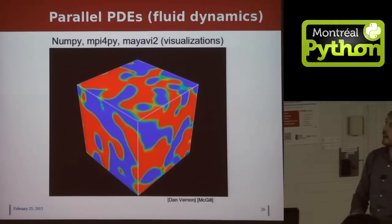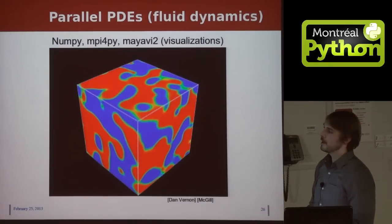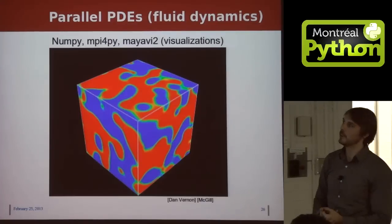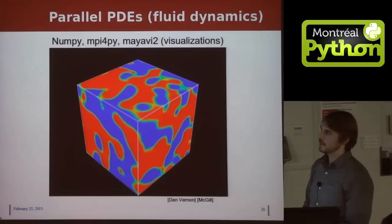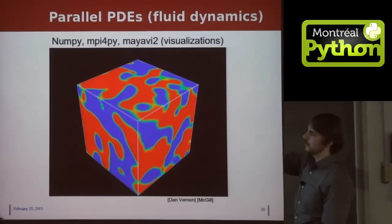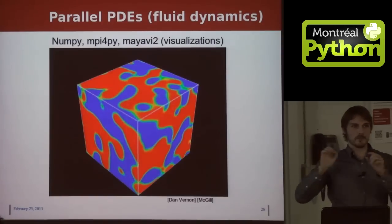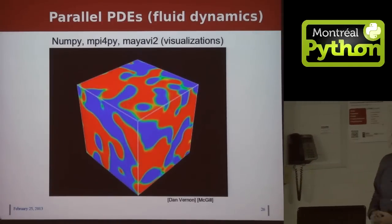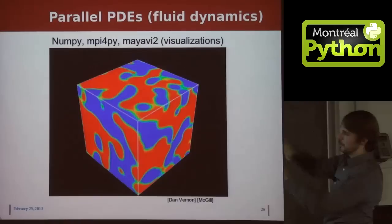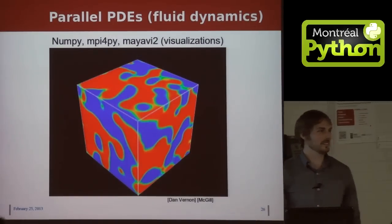Finally, there's a group doing parallel partial differential equations using Python entirely. The PDEs are solved using NumPy routines and parallelized using MPI for Py. Visualizations are created using the package Mayavi2. This is a picture of what's called an Ising model, with different lattice sites coupled with nearest neighbors where instabilities make them turn red or blue. If you have specific questions, Dan is here today and will be willing to answer them.